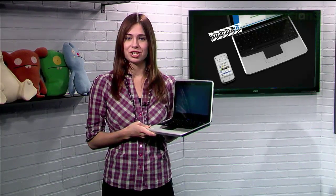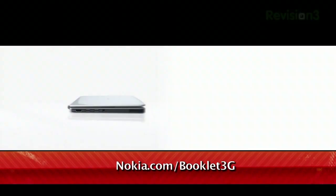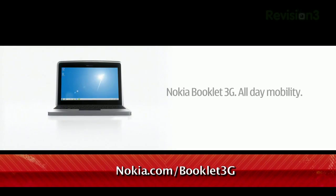The Nokia Booklet 3G will be available soon at Best Buy starting at $299.99 with an AT&T Data Connect plan and a 2-year activation. They're taking pre-orders now — go to Nokia.com/Booklet3G for more information.